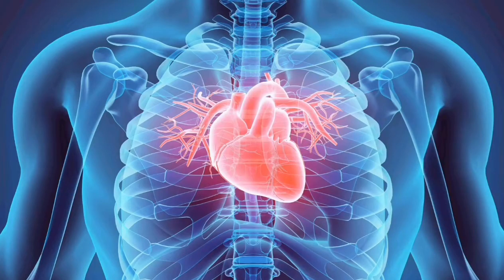Next up, we have heart disease. A 2010 laboratory study published in the Journal of Lipid Research found that the carvacrol in thyme oil was an effective anti-inflammatory agent with cardioprotective capabilities, making it potentially beneficial for people with heart disease.